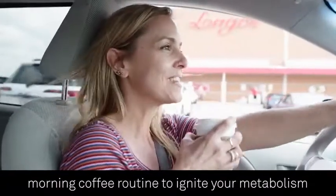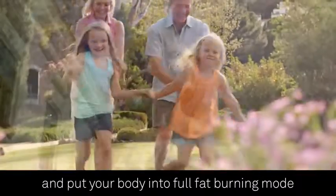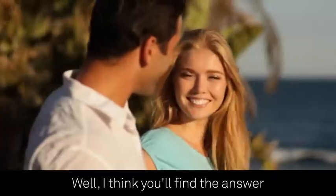Is it really possible for a tiny tweak to your morning coffee routine to ignite your metabolism and put your body into full fat burning mode for the rest of the day? Well, I think you'll find the answer to be yes.